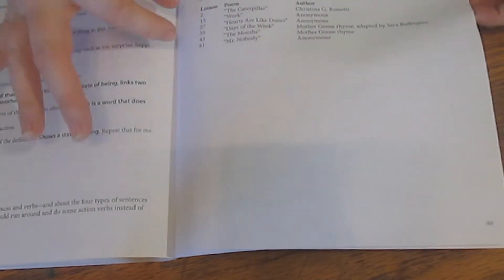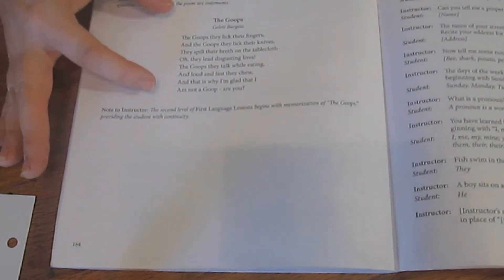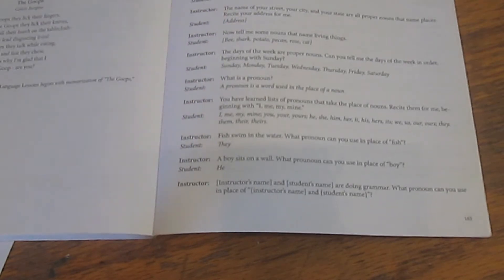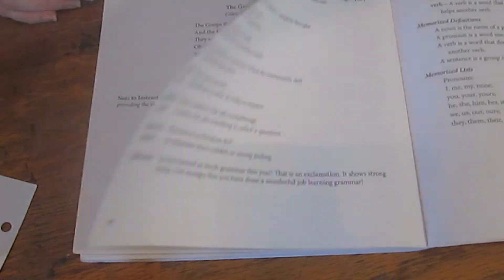Towards the end you start to see more copywork in more and more lessons. Lesson 99 is a cumulative review of all the poems — there were six in book one. Lesson 100 introduces the first poem that appears in book two. And then there's a final grammar review that's all oral, which was a nice way to end the year. I was actually surprised at how much my kids remembered.